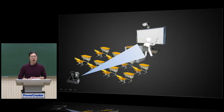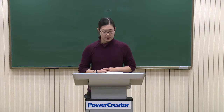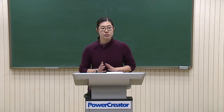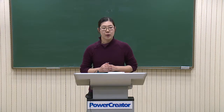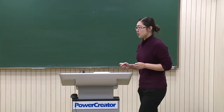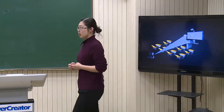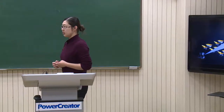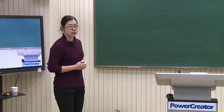Image recognition technology is applied in AutoTrack. It tracks very smoothly and slowly, trying to approach the videos shot by a cameraman. When I walk very slowly, the camera also tracks me very slowly and smoothly, trying to approach the videos shot by a cameraman.